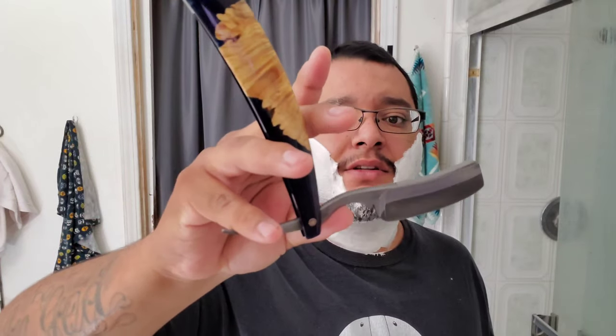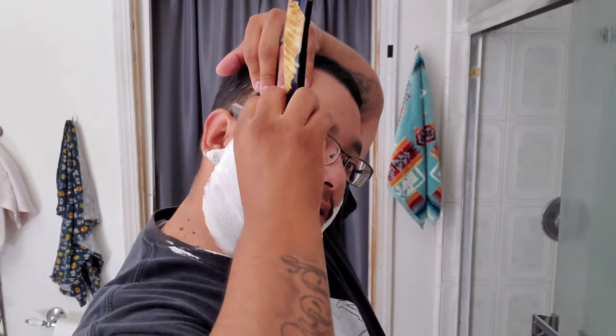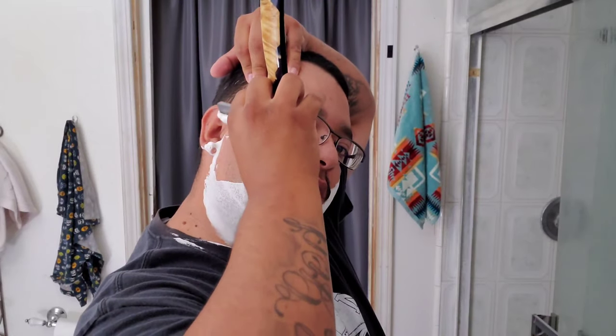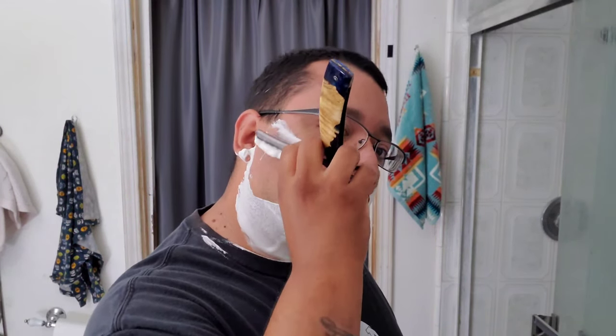We're going with the Odin's Edge — beautiful razor. I did touch it up on the Suihiro 20k. I didn't want to do a full bevel set, I just wanted to get it a little bit smoother. It was fine but it wasn't where I wanted it to be, so we'll see if the touch-up is enough.